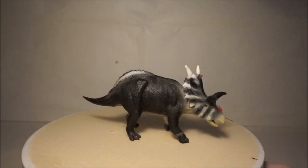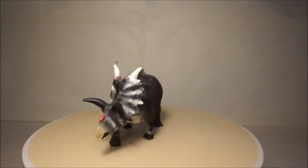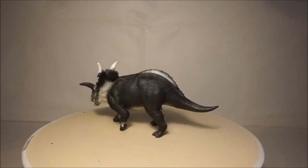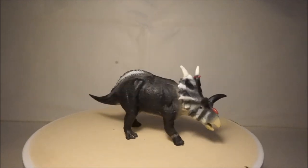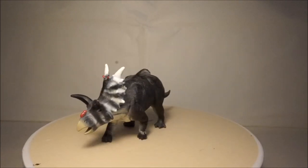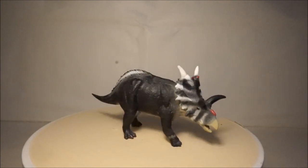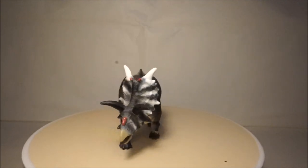One of my more unusual Ceratopsian models is Xenoceratops, which means Alien Horned Face. This dinosaur grew to 6 metres long and lived in Canada. The Collector model of Xenoceratops is well sculpted and looks very realistic. It is nice when Collector goes for the more unusual dinosaurs.